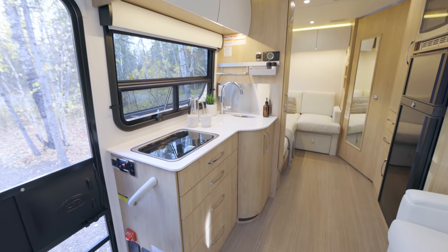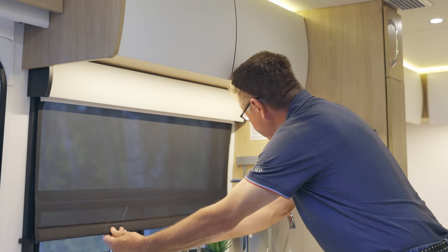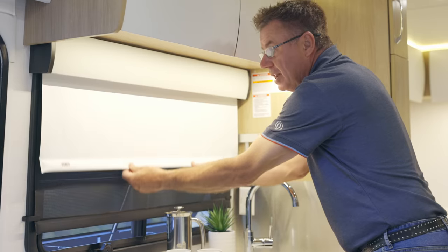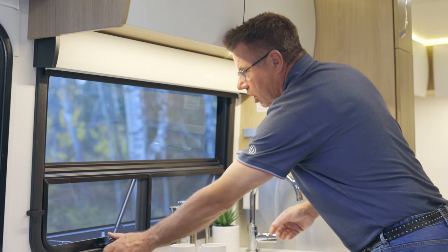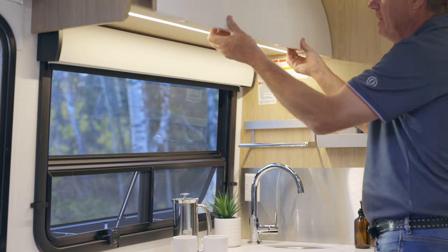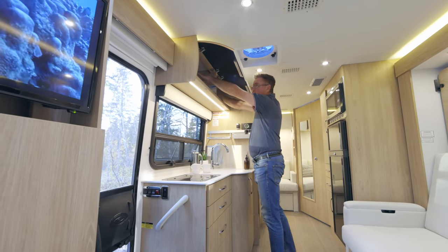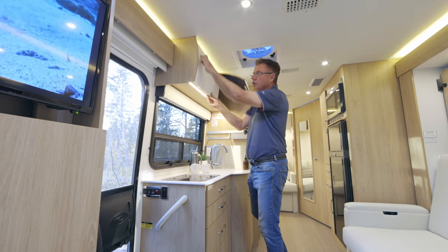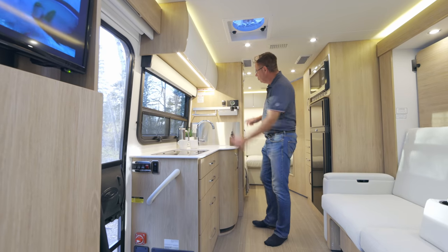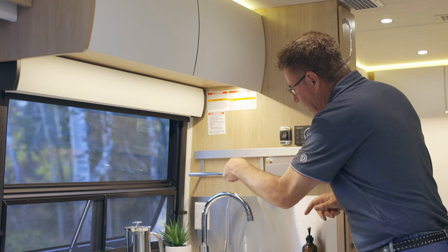Let's talk about the galley area — nice and big in the FX. Beautiful picture frame window with built-in daytime shades that lock in place so you can have the windows open with fresh air coming through. Nighttime shades as well. Awning style windows — if it's raining outside, you can still have some air coming in. Up above, beautiful cabinets with European hidden hinges, soft close, and curved doors. New for 2022 is a new accessory channel for salt, pepper, cleaning supplies, and a paper towel holder. Chrome faucet and deep stainless steel sink.